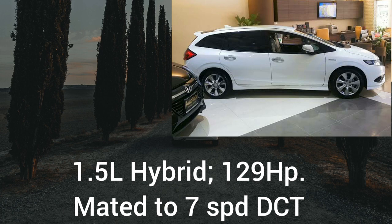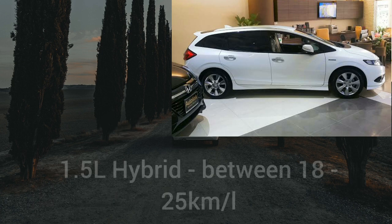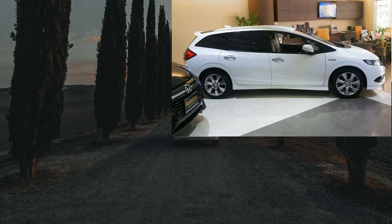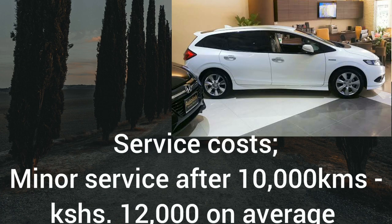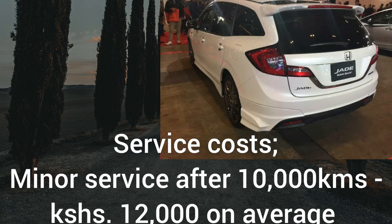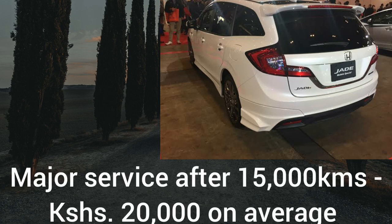In terms of fuel consumption, expect around 15 kilometers per liter in the 1.5-liter turbo, while the 1.5-liter hybrid returns between 18 to around 25 kilometers per liter depending on how you drive. The fuel tank is 40 liters for hybrid variants and 47 liters for the 1.5 turbo. Expect to spend around 12,000 shillings on average for the minor service every 10,000 kilometers using recommended synthetic oil, though servicing between 8,000 to 10,000 km is advisable given Kenyan conditions. The major service costs about 20,000 shillings on average after 15,000 kilometers.